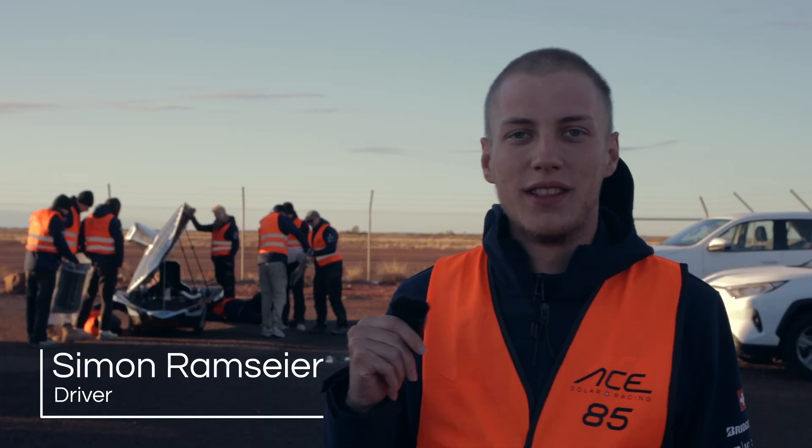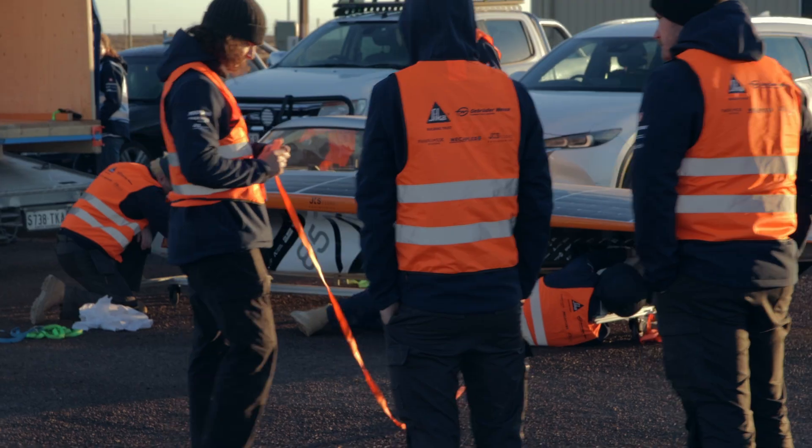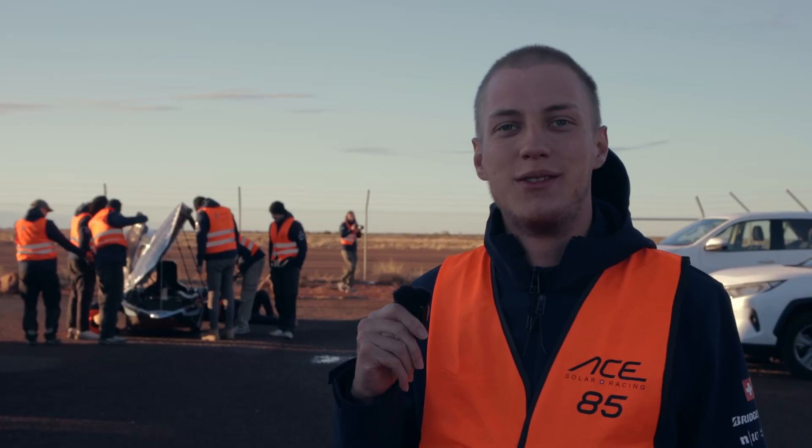Good morning. It's currently 7:30 a.m. and we've prepared our car for the first drive through the Australian Autopack.